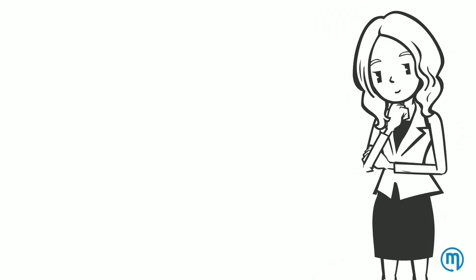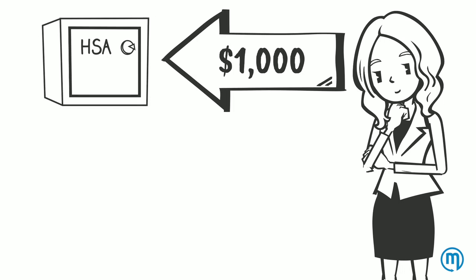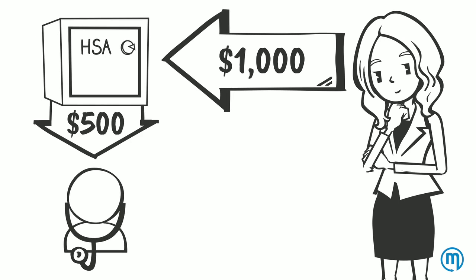Let's say you put $1,000 a year in your HSA and your deductible is $2,000. If you spend $500 a year on medical expenses, then $500 of your HSA savings would roll over to the next year.